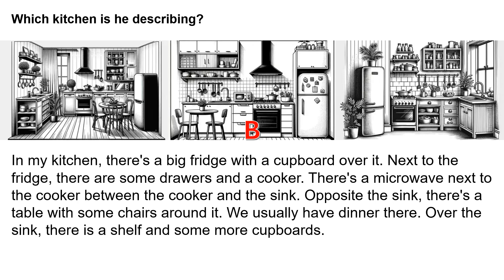Next to the fridge, there are some drawers and a cooker. There's a microwave next to the cooker, between the cooker and the sink. Opposite the sink, there's a table with some chairs around it. We usually have dinner there. Over the sink, there is a shelf and some more cupboards.